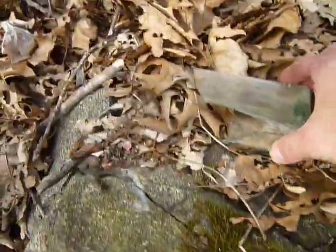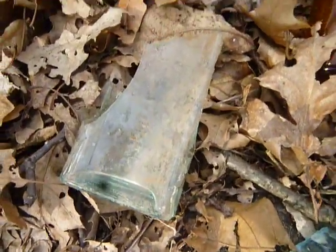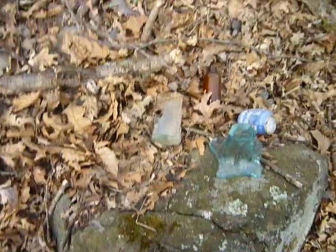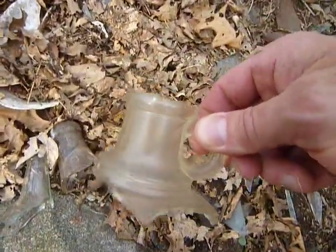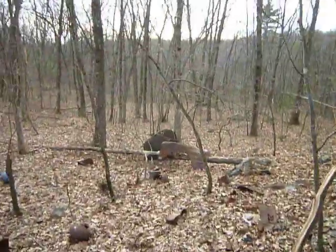Old bottles. Almost cut my finger there. Well, anyhow. Little jug. Okay. Hopefully I'll find the more full versions of the car somewhere down there.